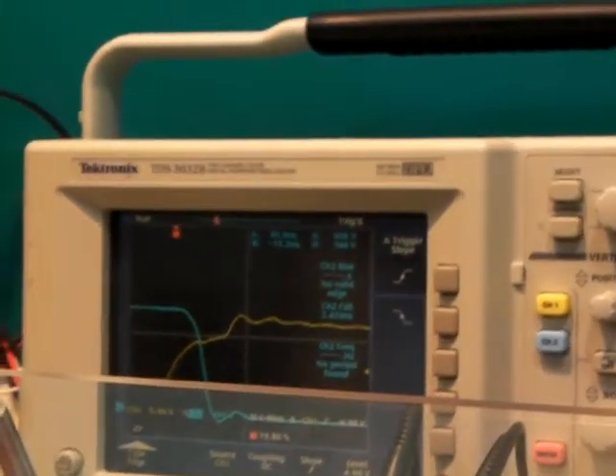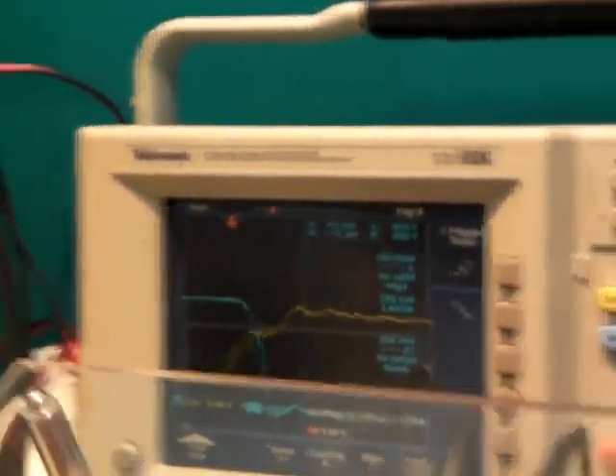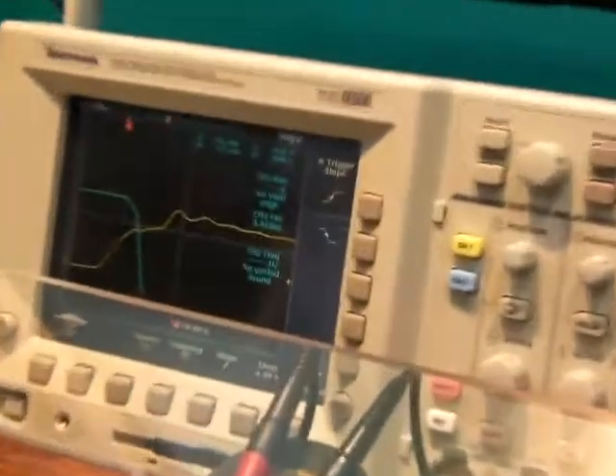If you look at the turn-on waveform, the blue line is the drain, and it switches 400 volts within 4 nanoseconds. So that's 100 volts per nanosecond switching, and we don't have any overshoot, we don't show ringing, and the plateau is very small. So basically, that's something that silicon is not able to do.